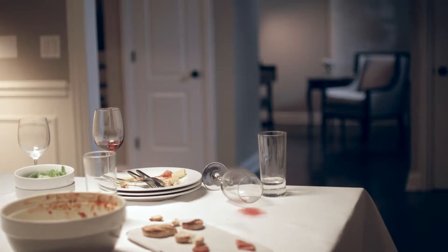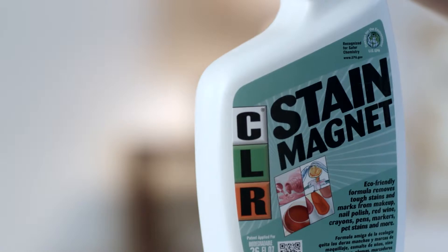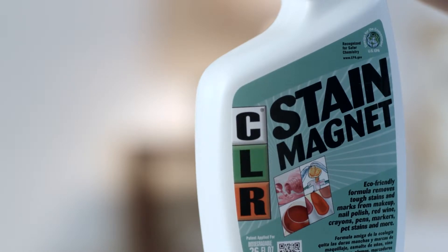Do you have stains that just won't come out? Red wine, crayon, pet stains — yuck. Get rid of stubborn stains all around the house with Stain Magnet from CLR.